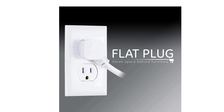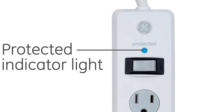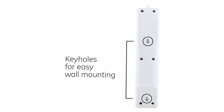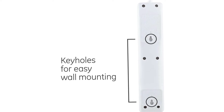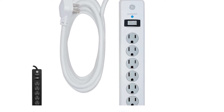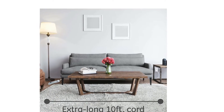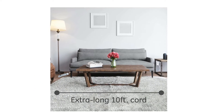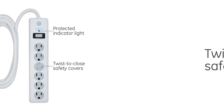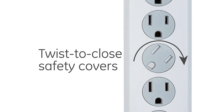Surge protection safeguards your electronics from power surges, which are brief spikes in voltage. Power surges typically exceed the voltage your appliances can handle, causing severe damage to your electronics. The included keyhole slots on this extension cord make it a breeze to mount to a wall, desk, workbench, or counter, providing a sturdy base for your centralized powering station.